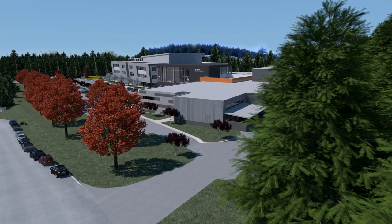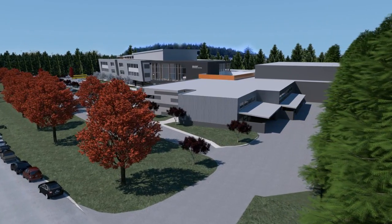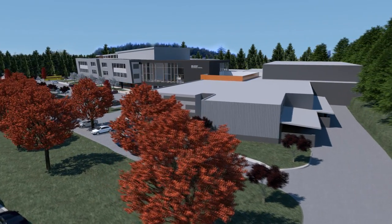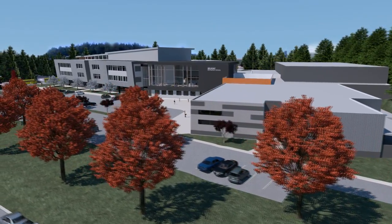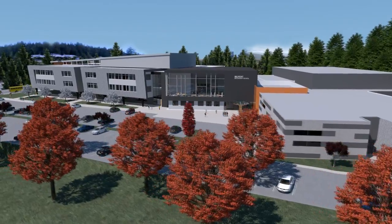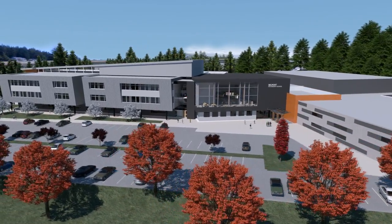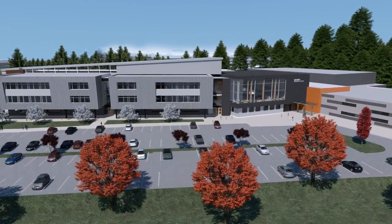The 1,200 students who will call the new Belmont home will discover a three-dimensional learning environment. A quick tour of the exterior shows the single-story Arts and Technology Center on the right. The two-story library enjoys pride of place at the center of the building. On the left, the learning communities are grouped together above a continuous colonnade and neighborhood learning center on the main level.